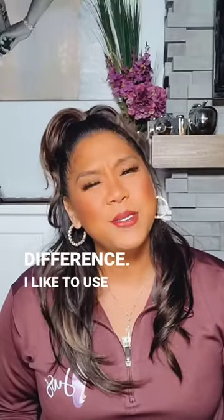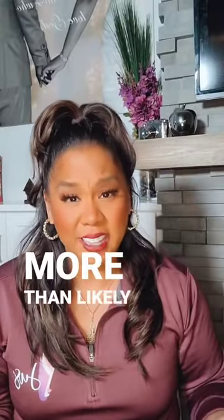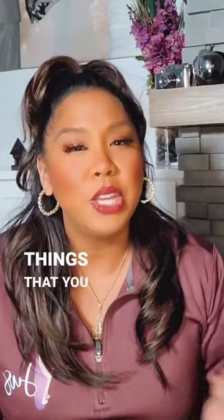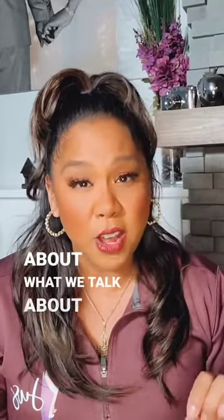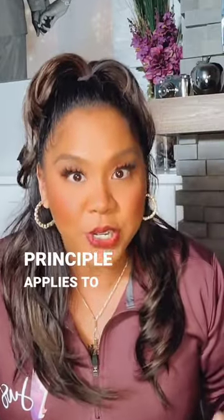Let me explain the difference. I like to use the analogy of dating — hear me out, I do have a point. Imagine you're on a blind date with someone. More than likely you're going to save your life story and focus the conversation on things you think the other person wants to hear about. We're somewhat selective about what we talk about and what we decide to share.